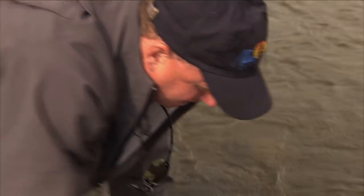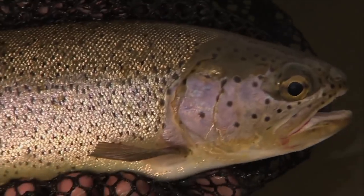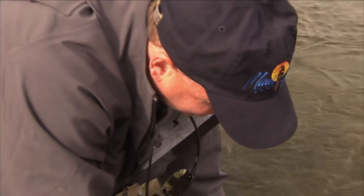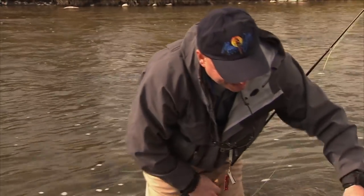We'll admire this rainbow — that's why you have to come to the Crow's Nest. Just a spectacular fishery, a gorgeous part of the world, easily accessible, beautiful part of Alberta. You've got to come and see Vic at the Crow's Nest Angler and he'll take you out and introduce you to these rainbows. We'll just head him upstream — back home again. Thank you.